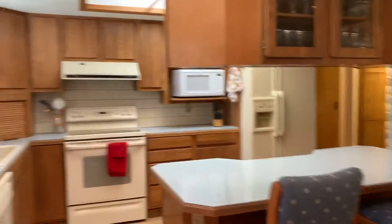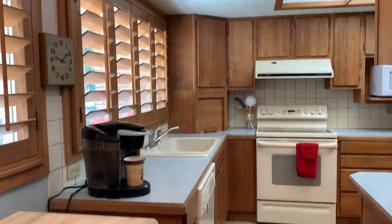So we're back to the front door. These are built-ins here. Let's take another look at the kitchen.